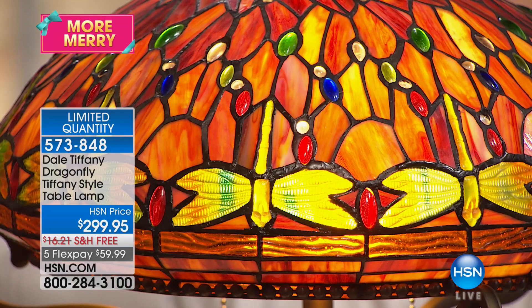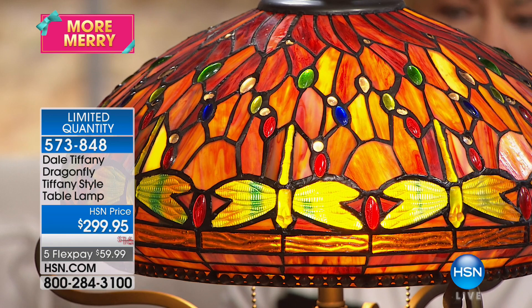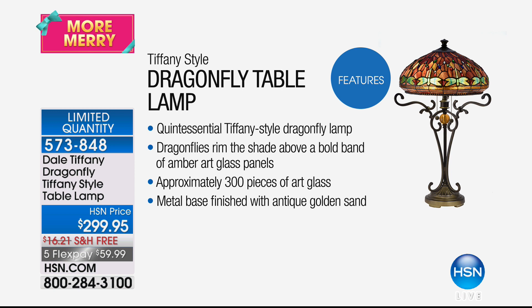Your dragonflies are glass. Your cabochons in here — you have 66 cabochons. So you've got a work of art right here, all handmade. It's all handmade glass so that no two are exactly alike. And when you have that special piece, when it's handmade, you know it's quality. This is the highest quality glass that you can find with these Tiffany style lamps.